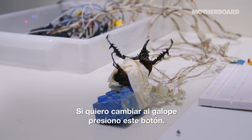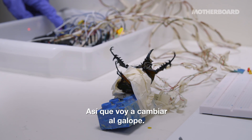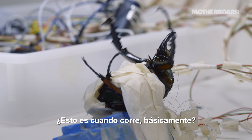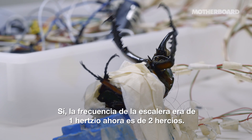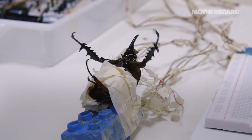If I want to change to galloping, I press this button, so it will change to galloping. Yes, it's galloping. And this is when it runs faster, basically. The step frequency is one hertz. Now it's two hertz. Wow.